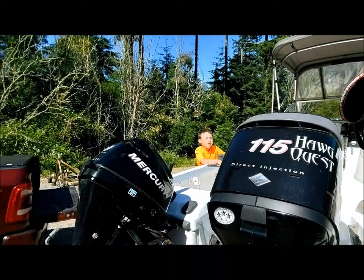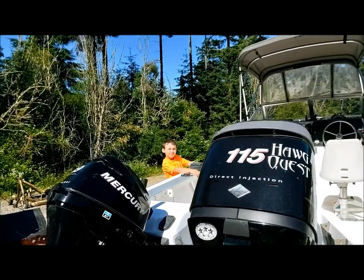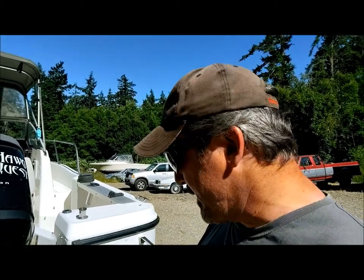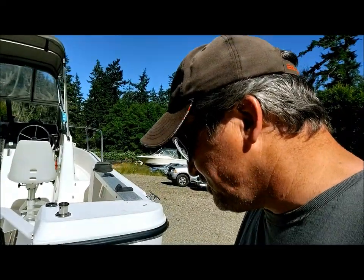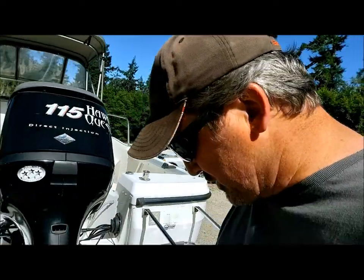That's my grandson Bradley — say hi, Bradley. He's here helping today. I've got another grandson, Ethan, but he's only nine months old. He's going to be a mechanic and a hunter and fisherman too, just like Bradley. Anyway, our plan today is Bradley and I are going to tackle this prop.